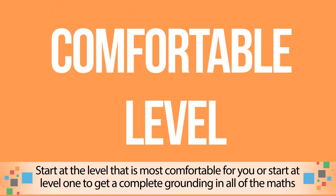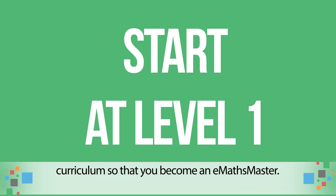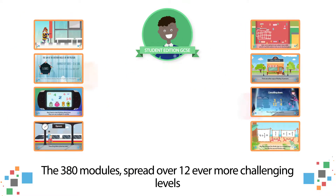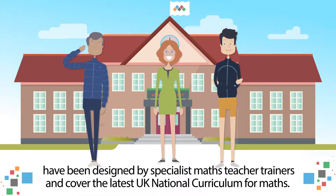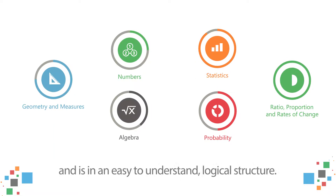Start at the level that is most comfortable for you, or start at level 1 to get a complete grounding in all of the maths curriculum so that you become an E-Maths Master. The 380 modules, spread over 12 ever more challenging levels, have been designed by specialist maths teacher trainers and cover the latest UK national curriculum for maths. Developed and accredited by the Dean Trust, this covers every element of the curriculum and is an easy to understand, logical structure.